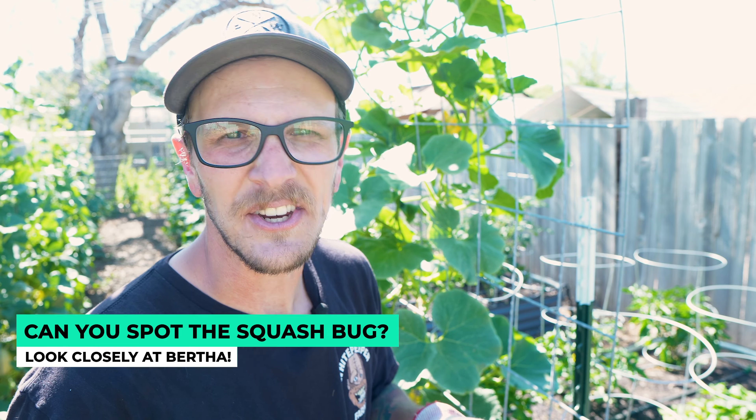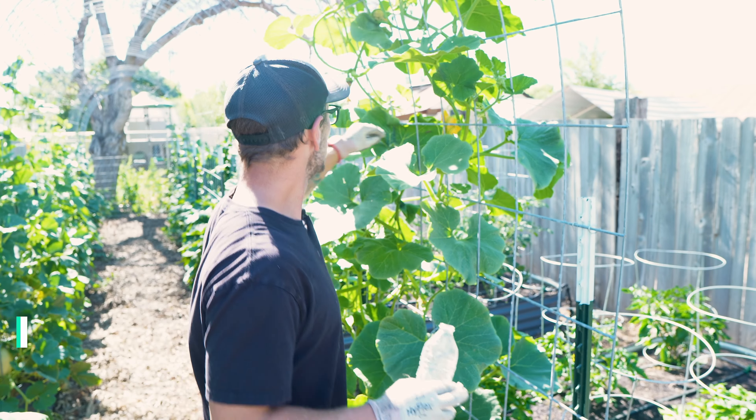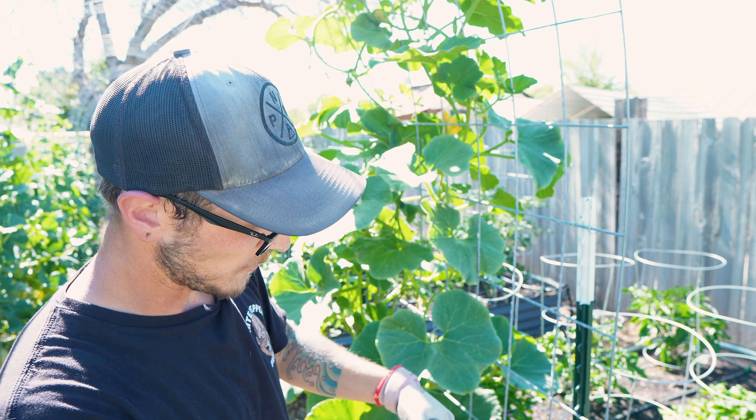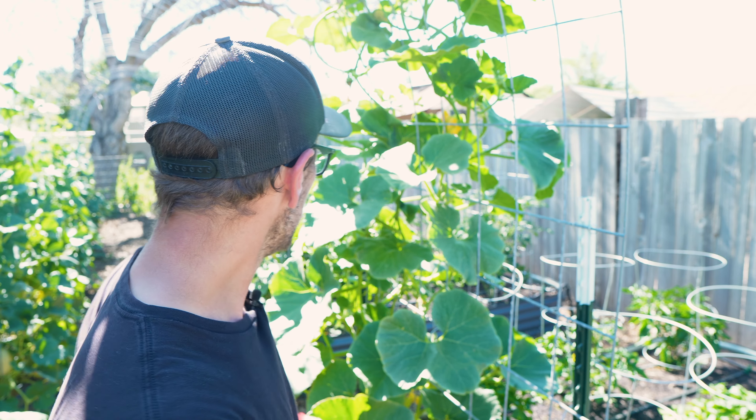They're everywhere — they are killing me this season. I'm going to come over here, grab this squash bug, and throw it in this water bottle where it's going to die. Every evening I come out here and inspect all of my squash plants and all of my plants, looking for all the different squash bugs I know I have in there.